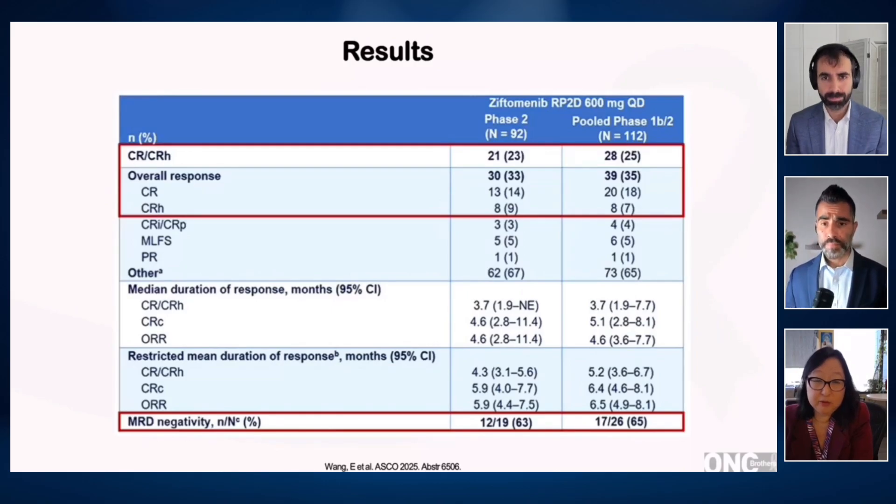About a quarter to a third of these patients had failed prior allogeneic stem cell transplantation. Their median prior lines of therapy was three, and some of them had undergone up to seven prior rounds of therapy before enrolling in this trial.